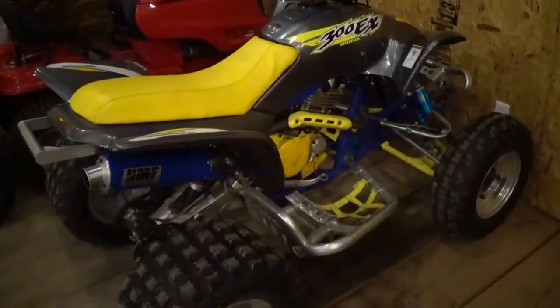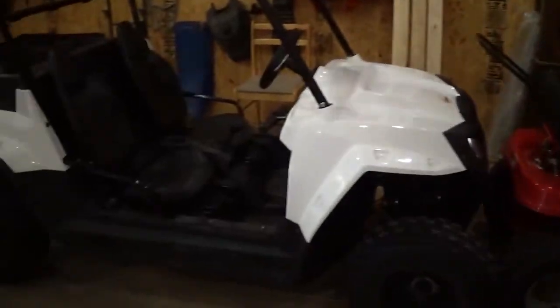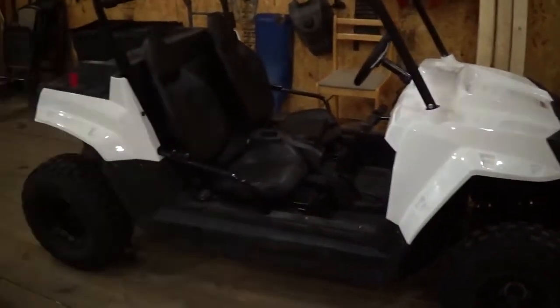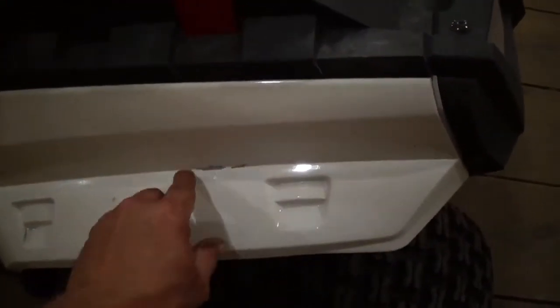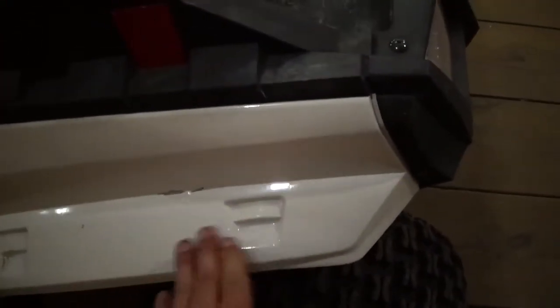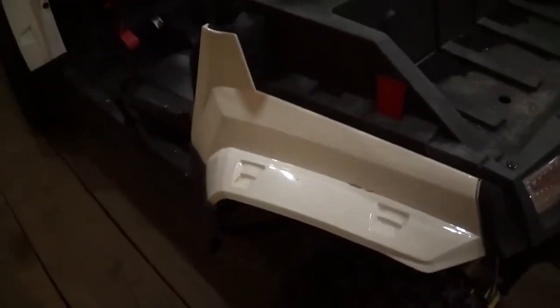Gave the mower and the little side-by-side a bath. Kind of discovered that the kids wrecked it while I was giving it a bath. Somewhere along the line they hit this fender. It didn't break it, but it did crack the paint and kind of marked it up right there. But kids will be kids, I guess.